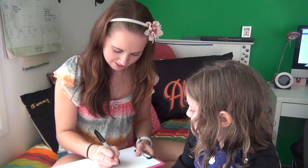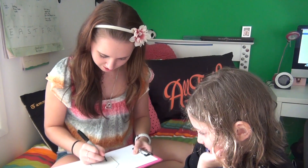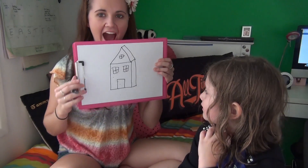Now, do you want to tell me something to draw? A house. A house? Okay, I think that's a tricky one. I know how to draw a house perfectly. Do you? Yeah, it's easy. There we go. A house.